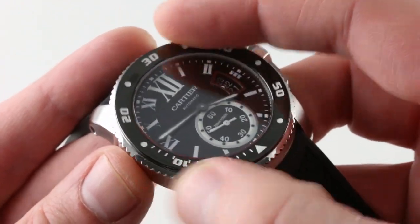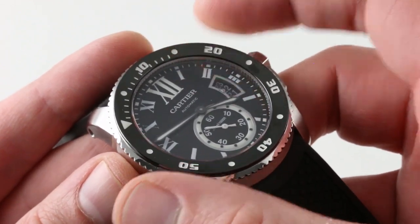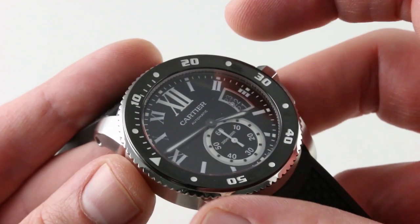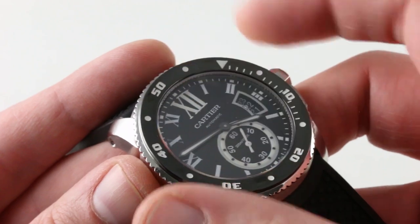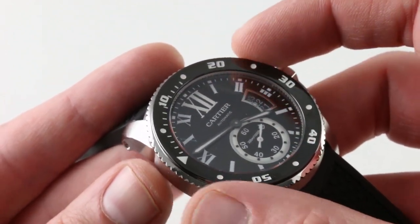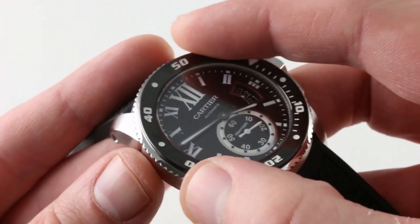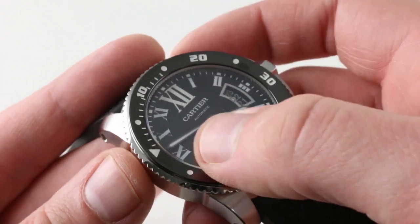The bezel is not ceramic — it is ADLC, and it has a wonderfully crisp detent. While not quite as rugged as ceramic, ADLC also can't shatter or chip like ceramic, which is the functional logic there. The feel of the bezel is best compared to a Grand Seiko Diver or a Blancpain 50 Fathoms: very refined and subtle. It's easier to hear than to feel the detents, so you work principally by sound when setting the triangular index precisely to the minute hand.